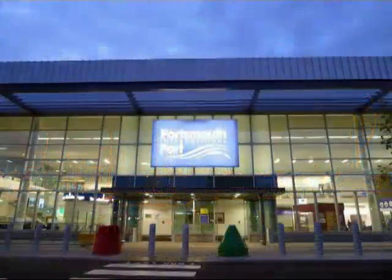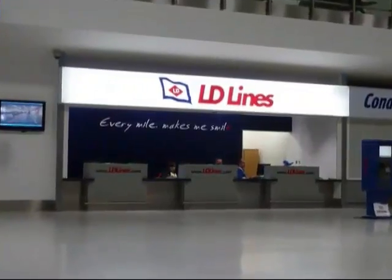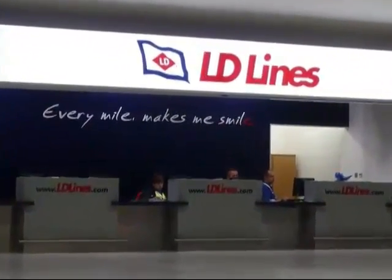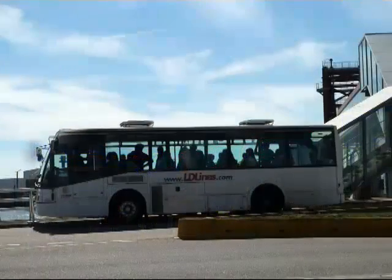The return journey a few days later was an overnight sailing, leaving at 11pm. We arrived at the ferry terminal around 9, so decided to spend some time in the brand new terminal building. Here you can see the LD Lines desk, where you can get information and make bookings. Foot passengers go through the departures area, where their passports and tickets are checked. They are then taken to the ferry by a shuttle bus.